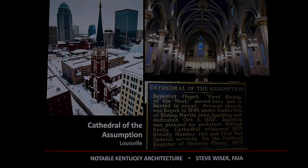I also want to highlight the Cathedral of the Assumption here in Louisville, also designed by William Keeley. I mentioned Keeley earlier in relation to the church in Springfield, Kentucky — St. Rose. The Keeley brothers, Patrick Keeley and William Keeley, designed over 800 Catholic churches in the United States. They are very famous Catholic architects, and we're fortunate to have their cathedral here in Louisville.